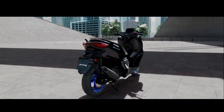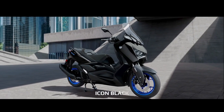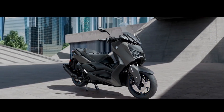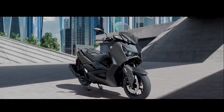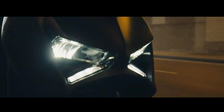Yamaha's advanced Blue Core technology maximizes power while minimizing fuel consumption. XMAX 125's economical Euro 5 125cc single-cylinder liquid-cooled four-stroke engine delivers thrilling performance for fast and efficient daily commuting, together with plenty of fun at the weekend.